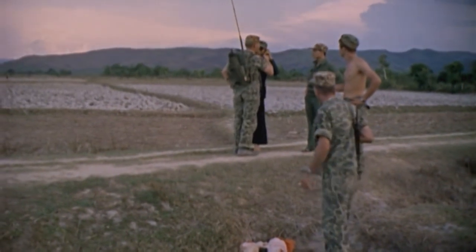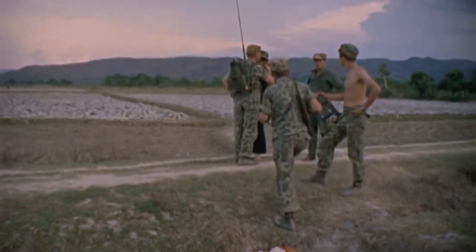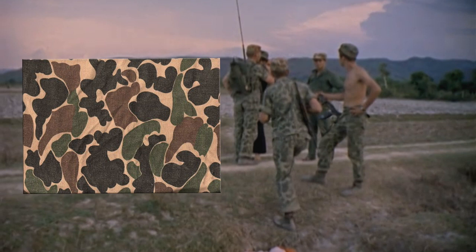Here we get a better look at the uniforms worn by the advisors. They're wearing what is called Biao Gam, or Duck Hunter camouflage uniforms. These were popular in the region and advisors would buy them in-country or purchase American Duck Hunter uniforms. It's one of my favourite camouflage patterns of all time.